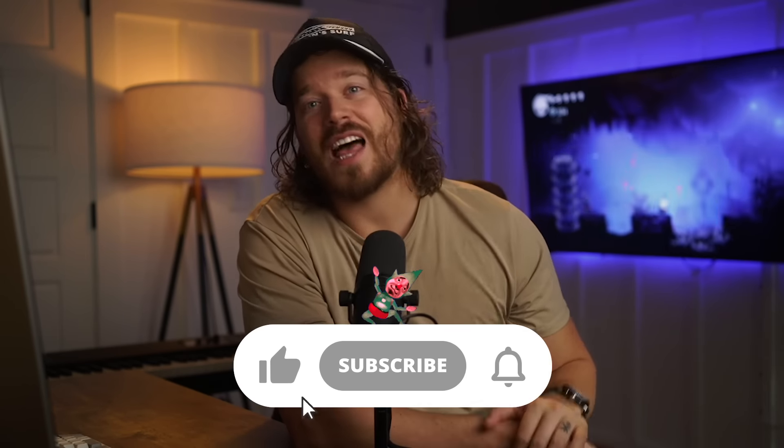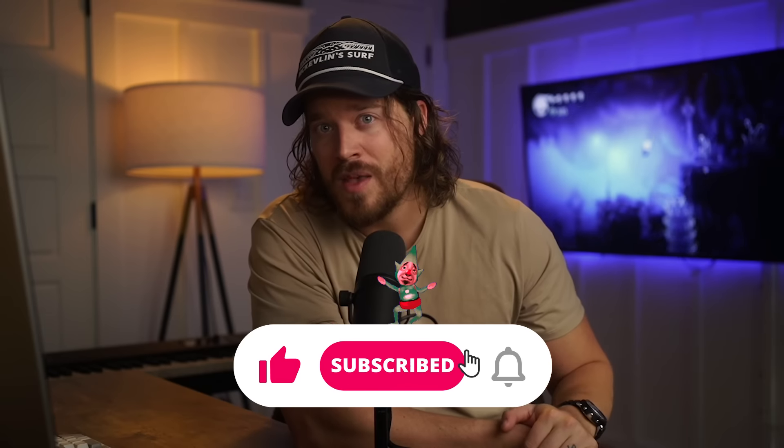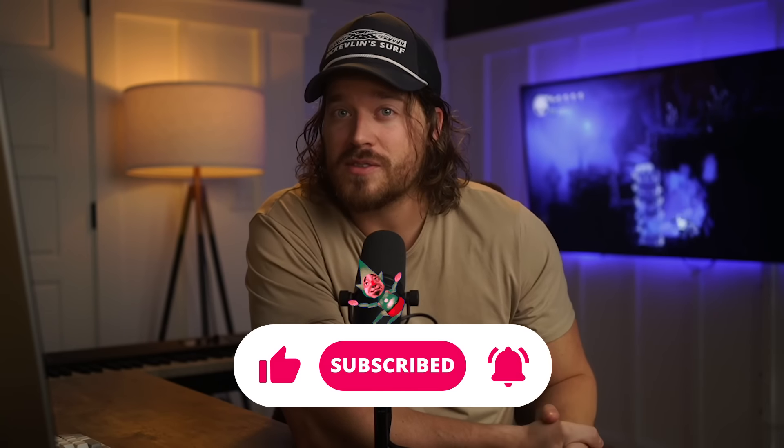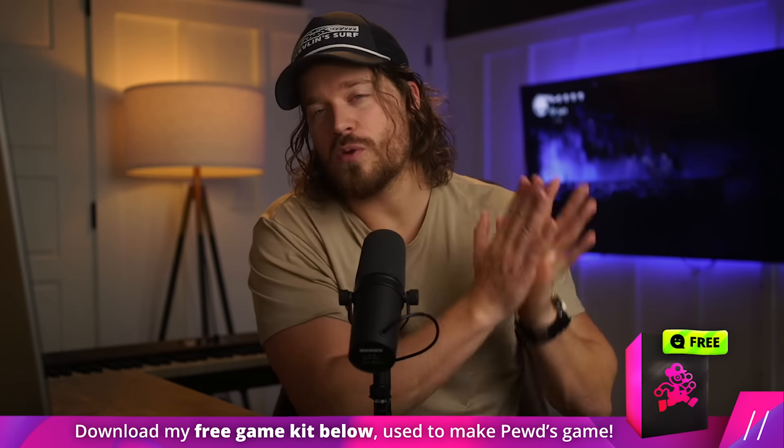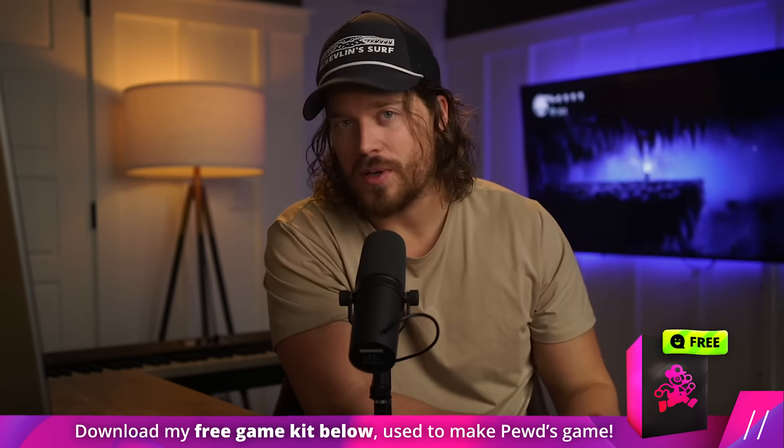Those are my five tips. Thanks so much for watching. Please leave a like if you felt like I did a good job, and be sure to subscribe for more videos like this. Let me know in the comments about any crappy games you've launched and how they've helped your career. And don't forget about my 2D game kit below — it's totally free, my treat to you. Cheers.